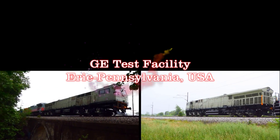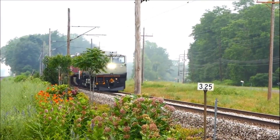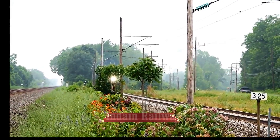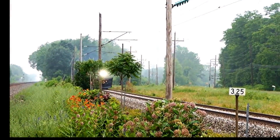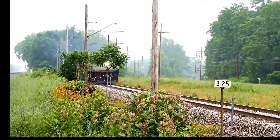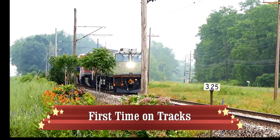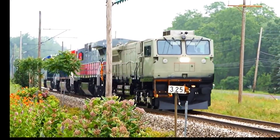GE test facility at Erie, Pennsylvania in the United States. Testing commences for the Indian Railway's most powerful locomotive — 6000 HP — starting June 2018. Here you see the first of those units on track for the first time at the GE testing facility.